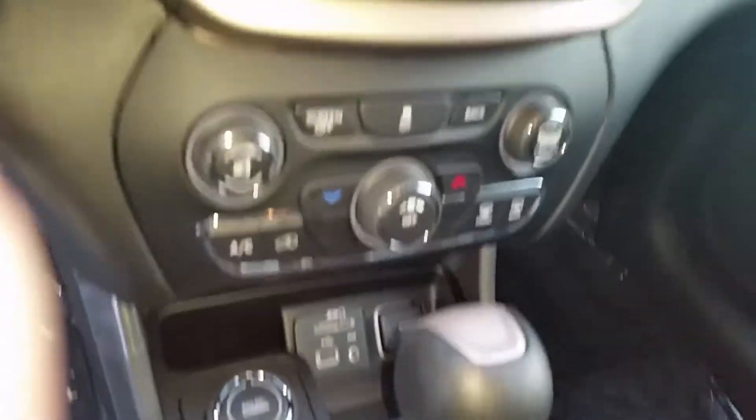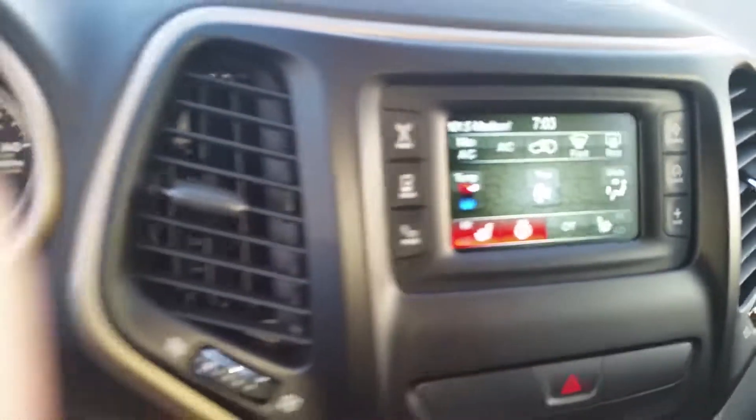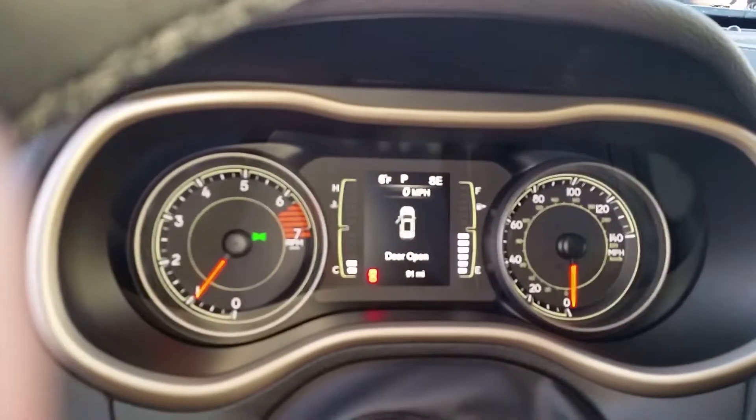That's your four-wheel drive system. It's also got heated seats and a heated steering wheel, and then your gauge display.